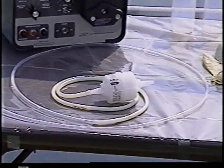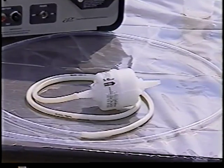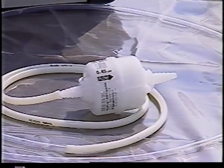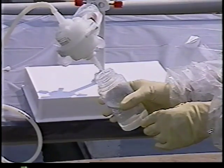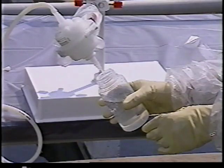Samples that will be analyzed for dissolved metals can be filtered during collection using a pre-cleaned 0.45 micron capsule filter connected in line to the sample collection tubing. Samples are pumped through the filter directly into sample collection bottles, eliminating potential contamination that can result from additional handling.